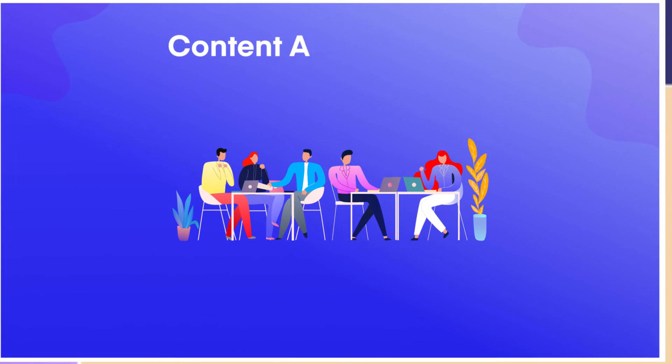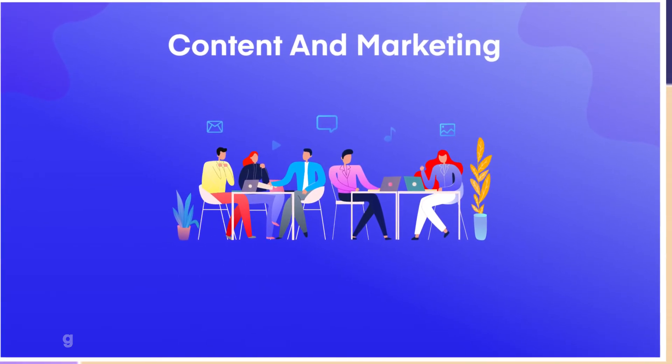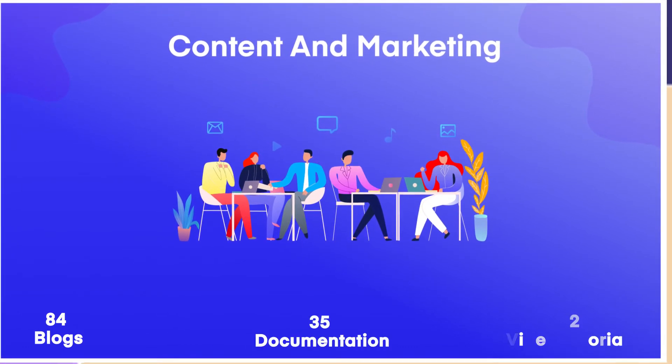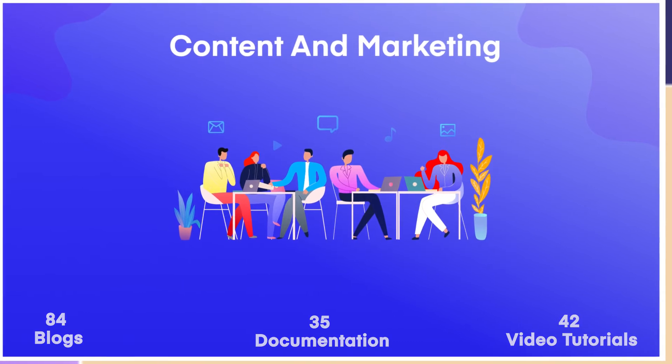To guide businesses on using email marketing in WordPress, we have published 84 blogs, 35 documentation pieces, and 42 video tutorials on our YouTube channel.